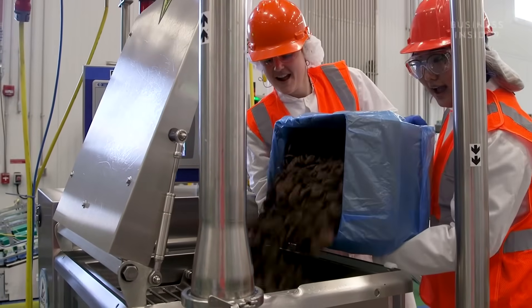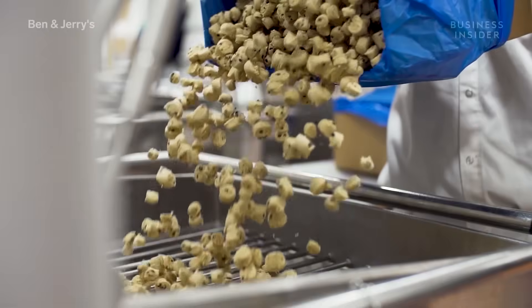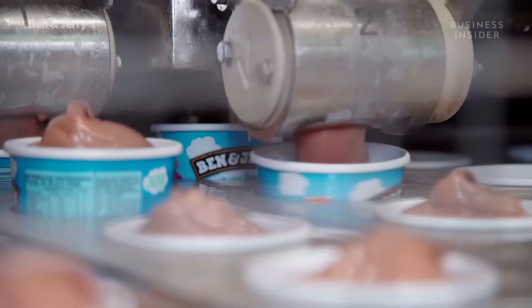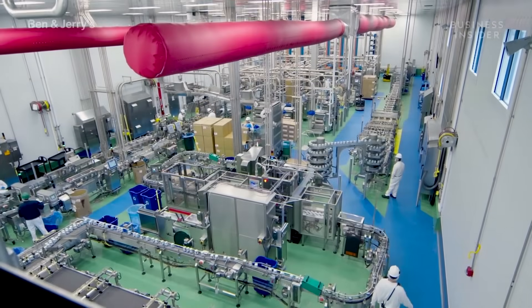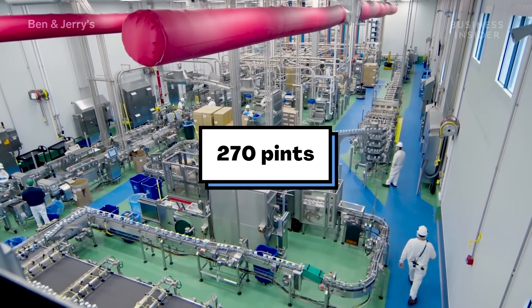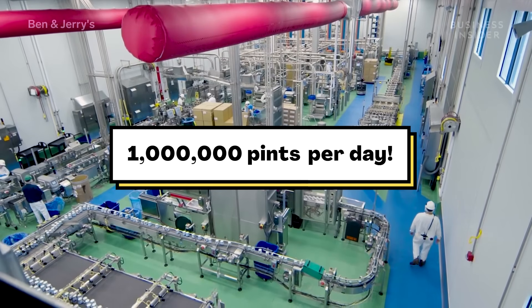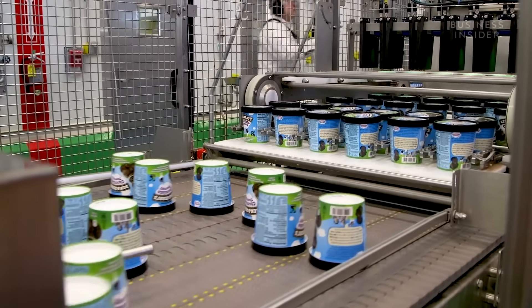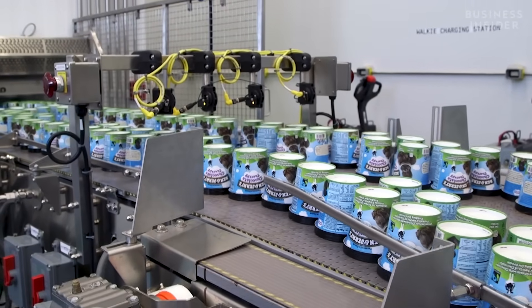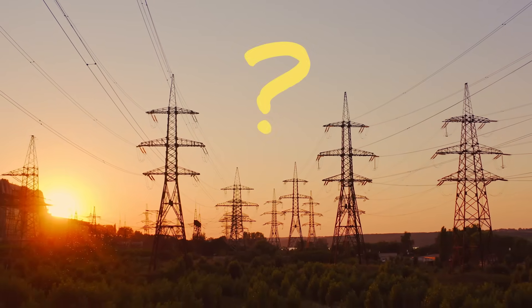Here you can see the workers adding flavoring and other things too, like chocolate chips or cookies. Once the ice cream is ready, it goes into these containers. This factory makes about 270 pints of ice cream per minute — about a million pints of ice cream a day. To make this much ice cream, these machines have to run all day, every day, which just wouldn't be possible without electricity.